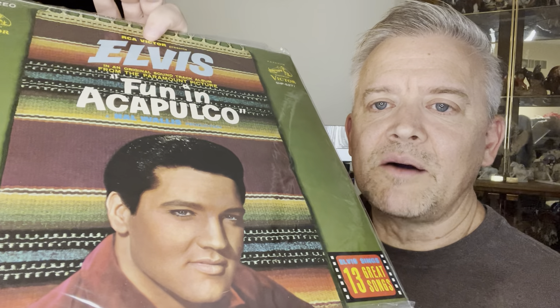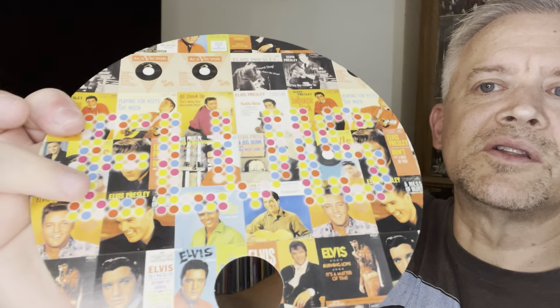It says 'Fun in Acapulco' and then it's written in Japanese below that. What a beauty — I had my eye on this, he'd had it listed for a few weeks. I didn't pull the trigger on it but the more I thought about it, I was like, you know what, I don't have many Japanese pressings. The back is all written in Japanese. These remind me of UK pressings where the covers are kind of flimsy, not like the US. This is one of my favorite soundtrack albums so I'm very pleased to add it to my collection. Oh wow — if you look really close at the keepsake, the letters E-L-V-I-S — really cool.